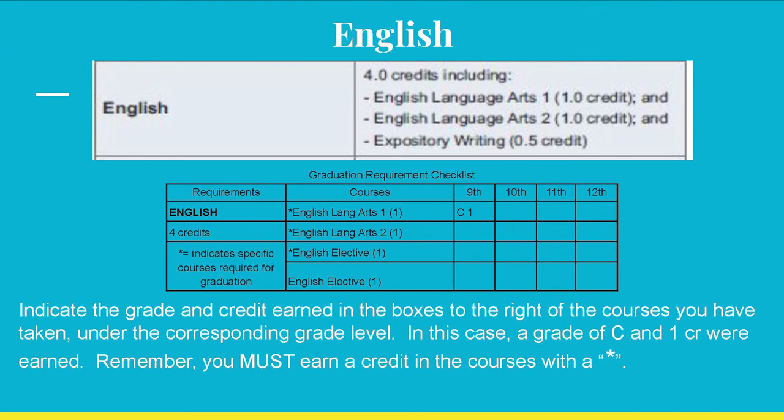The first part is English. Four total credits must be earned, with specific credits in English LA 1, English LA 2, and two English electives. Refer to your transcript and locate under your 9th grade year English Language Arts 1. Write in the grade and the credit you earned. For example, the grade equals C, credit equals 1, under the 9th column as shown.